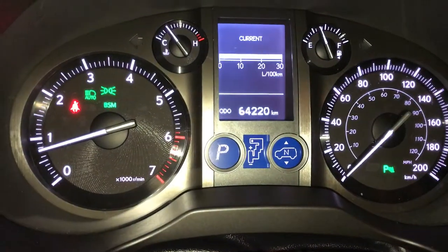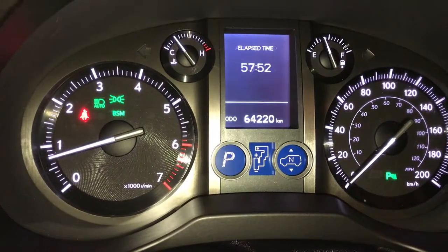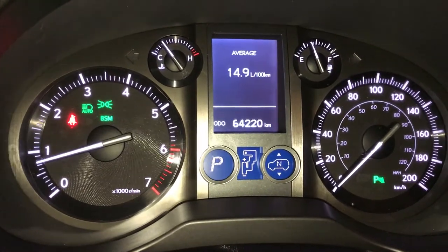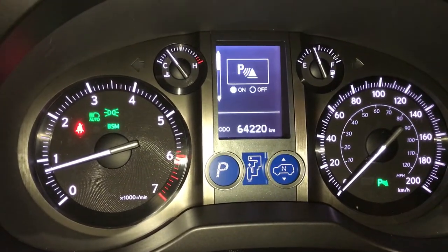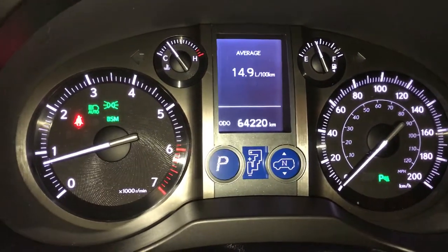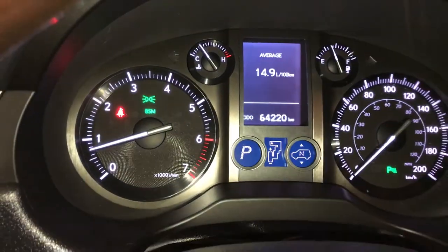These buttons right here control information on the dash: vehicle information, outside temperature, cruising range, park assist, blind spot monitoring with rear cross traffic alert, second start help. This one right here is your automatic high beam feature.